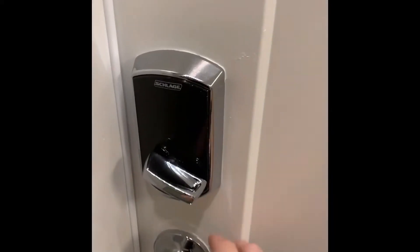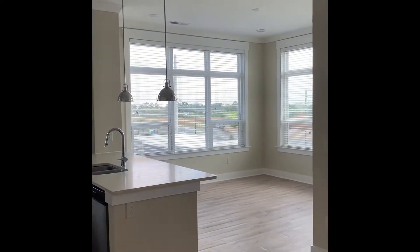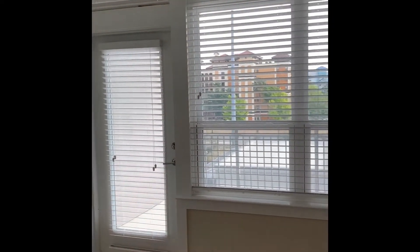We are touring apartment 316, which is a two-bedroom, two-bath apartment. This apartment is a B2 layout, 1,353 square feet, with an open concept kitchen and living area and a walkout patio.